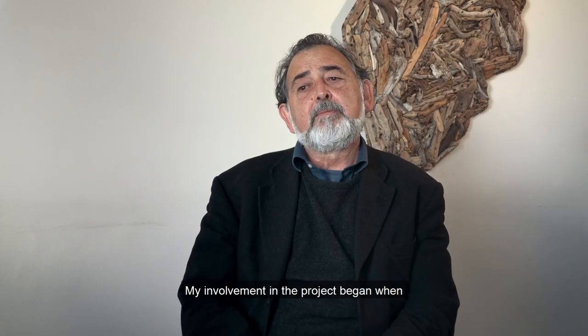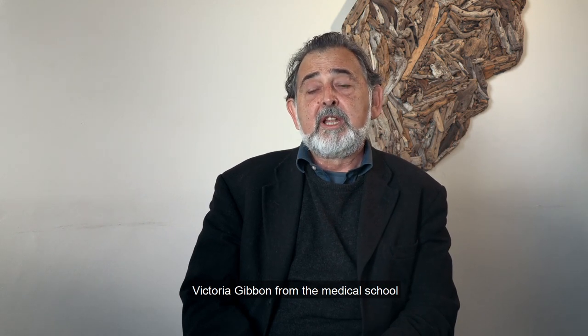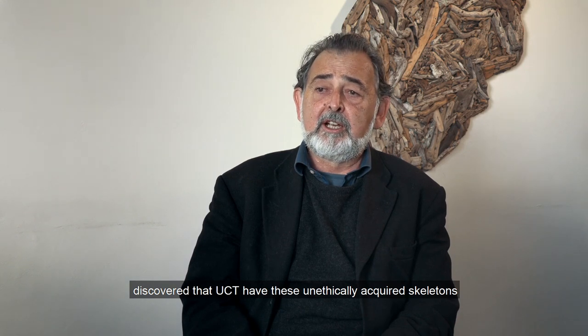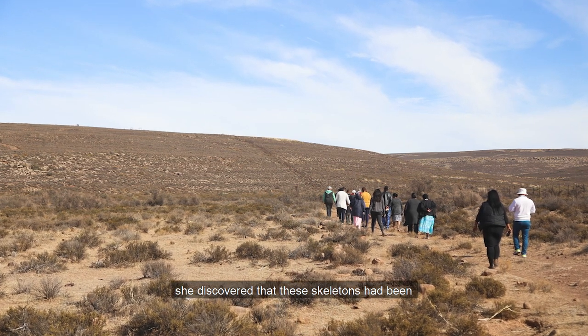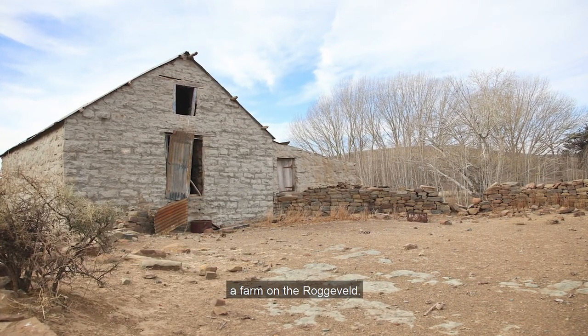My involvement in the project began when Vicki, or Victoria Gibbon, from the medical school discovered that UCT had these unethically acquired skeletons in the anatomy department. She discovered that these skeletons had been exhumed in the 1920s from a farm on the Roggeveld.